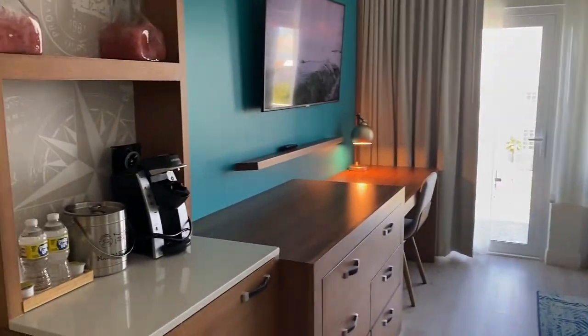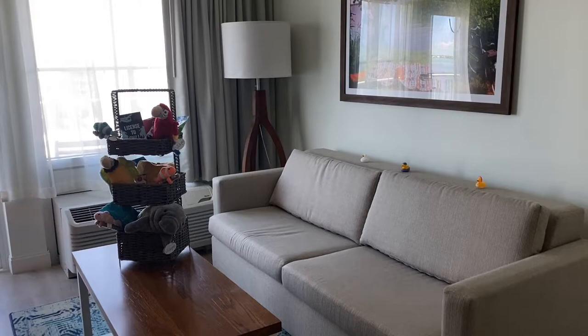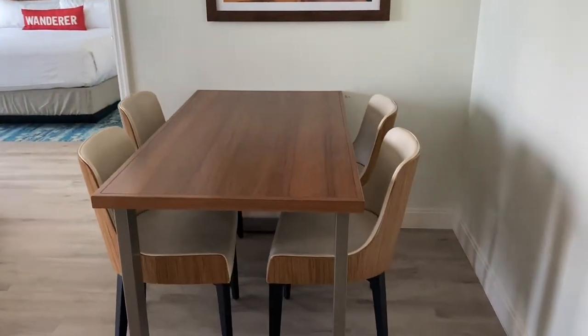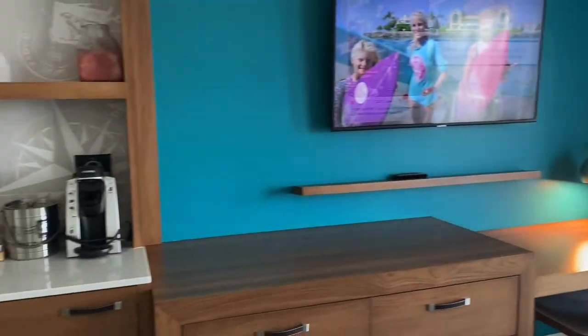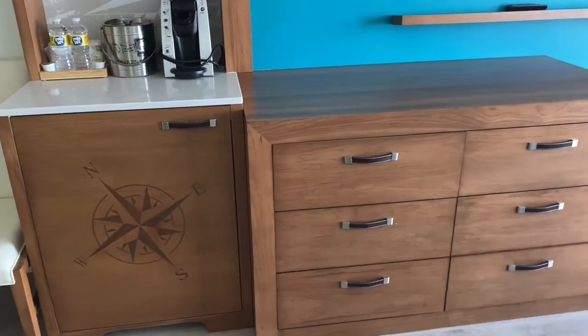Here is what makes it a suite — the living room type area. This is a queen pullout couch, and we even have a dining room table. It's so open and pretty. This is a really new resort so it's gorgeous. There's a Keurig, and I love all the compass-themed stuff they have here.